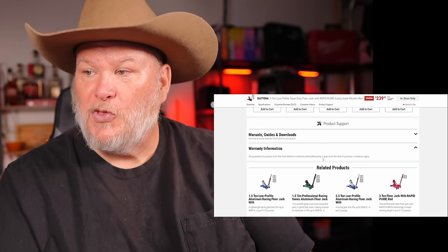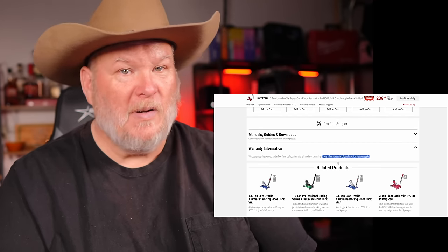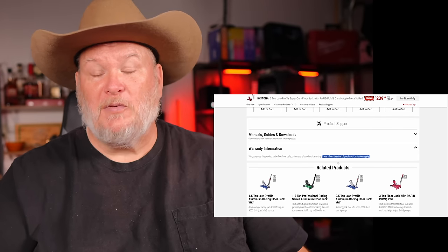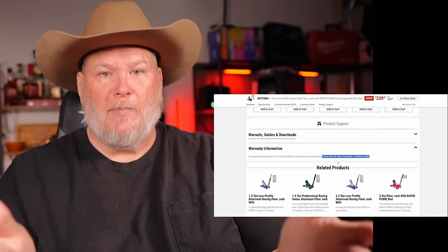This comes with a three-year warranty built in. I know a ton of tire shops who buy this thing and every three years they just load up the truck, bring in all their jacks, drop them off, and get new ones.